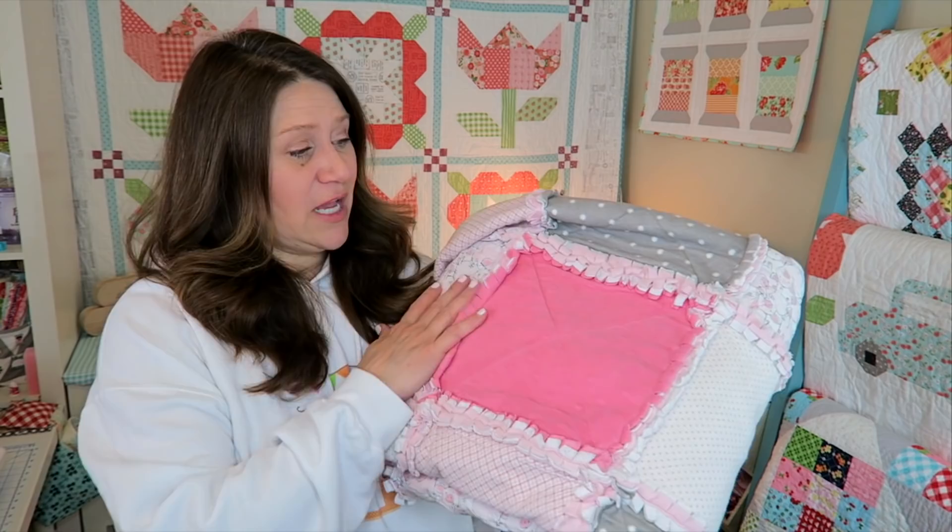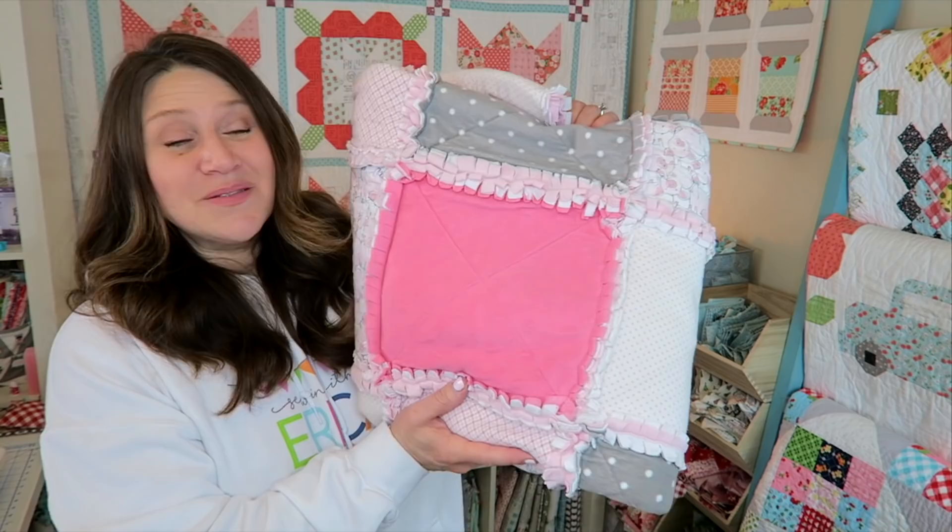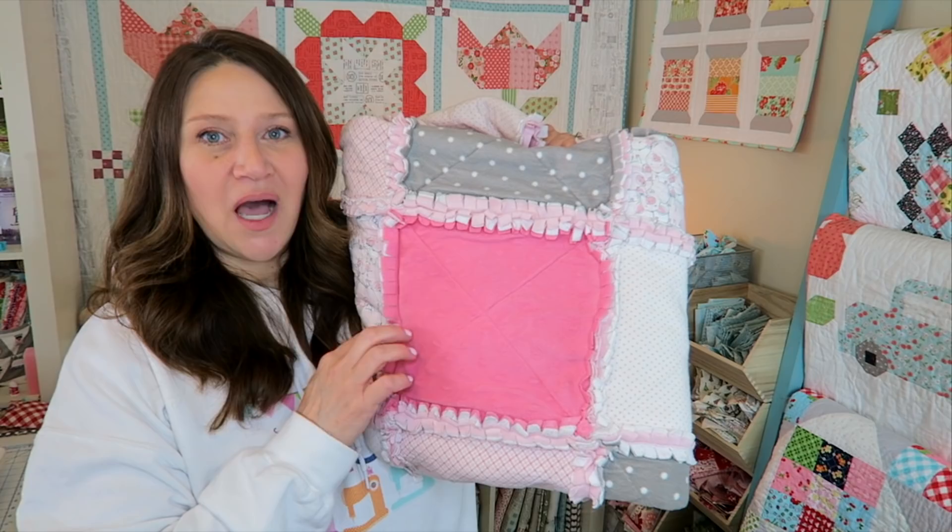This quilt is well loved — it lives on my daughter's bed. It's been there since I made it, washed and dried and loved and slept with for like six years, and it's still holding up. So this was the second quilt I ever made. I love it, and actually this is still one of my top watched videos.